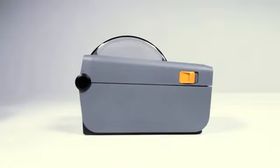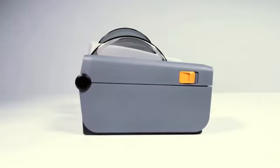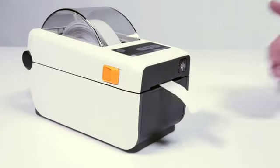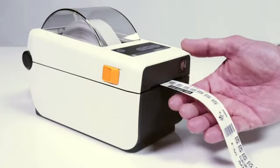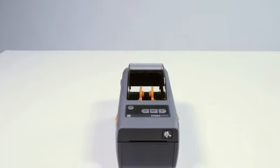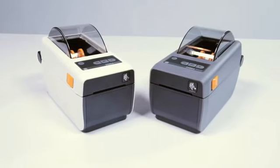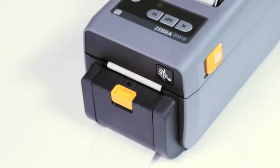Designed for the smallest workspaces, the ZD410 is the fits-anywhere printer. While smaller than the LP2824 Plus, it maintains the same media capacity and lets you print high-quality labels, receipts, tags, and wristbands wherever you need them. The small size does not constrain productivity, as 300 dpi resolution allows for more applications.